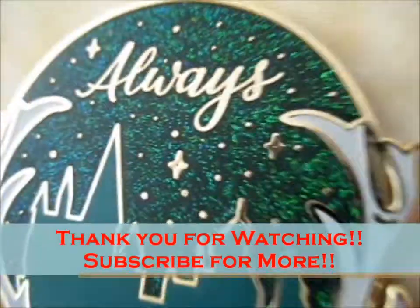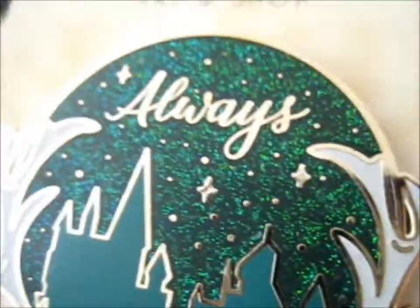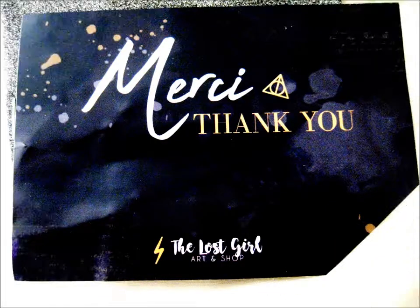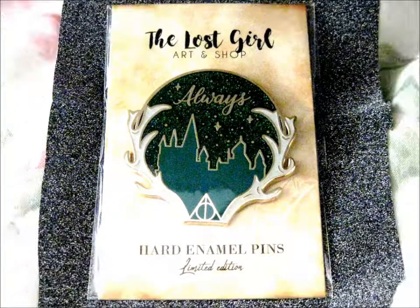Yes - Instagram, Etsy, and Facebook. Ring that doorbell for notifications. Over and out - I'll see you next time.